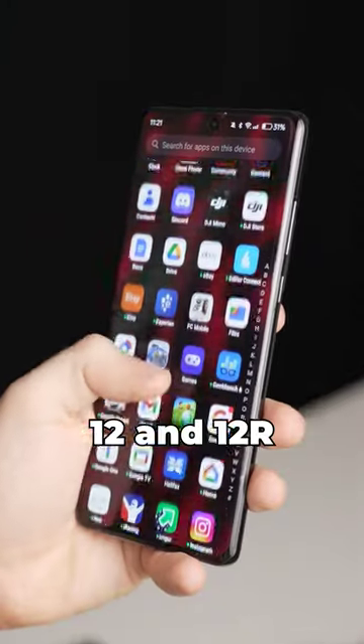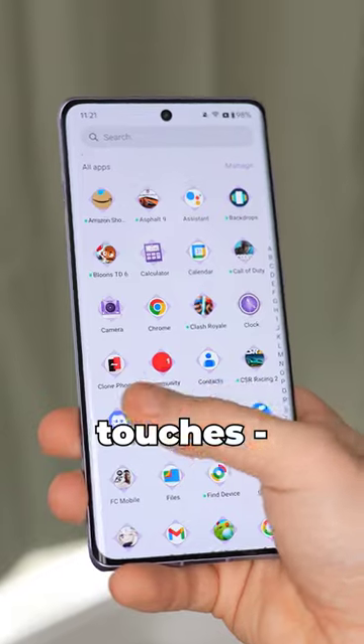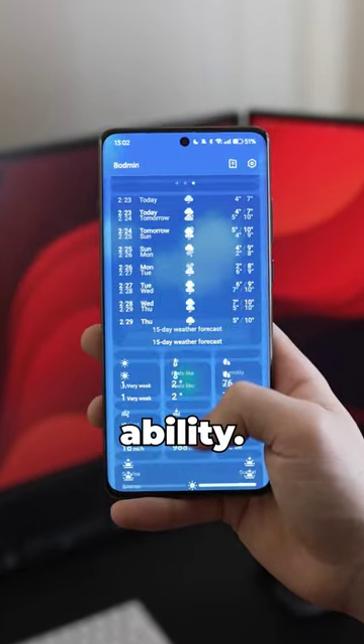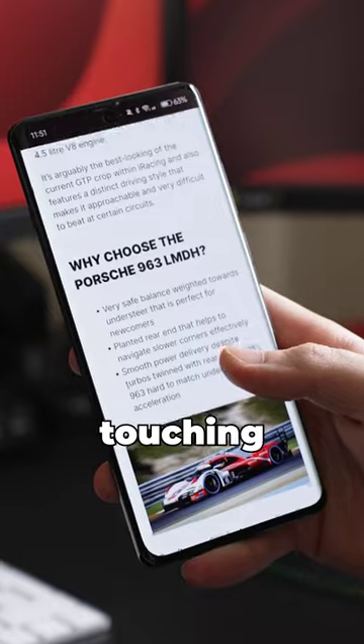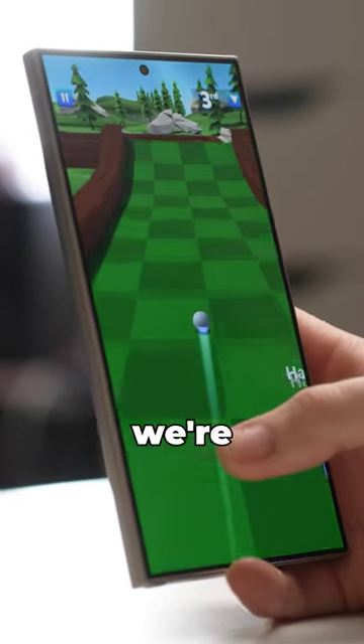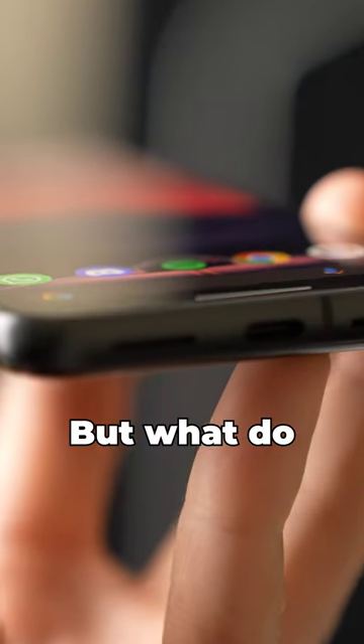But on my OnePlus 12 and 12R units, I've had a fair few phantom touches, more than I'd like. And though the sharper sides definitely aid gripability, they do introduce glare and make touching elements right at the edge of the screen a little tricky. I prefer flat panels like what we're seeing on the latest generation of phones, but what do you think?